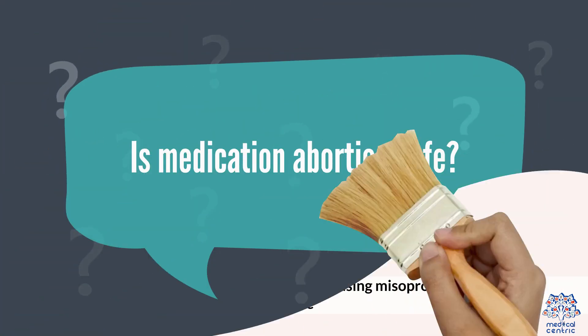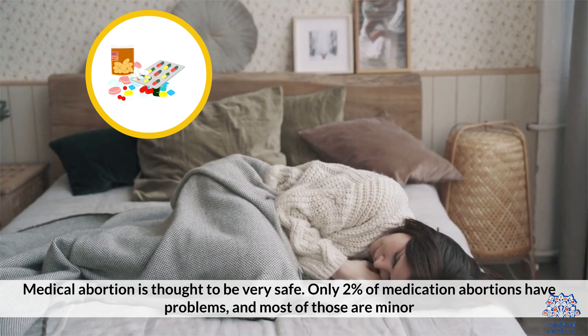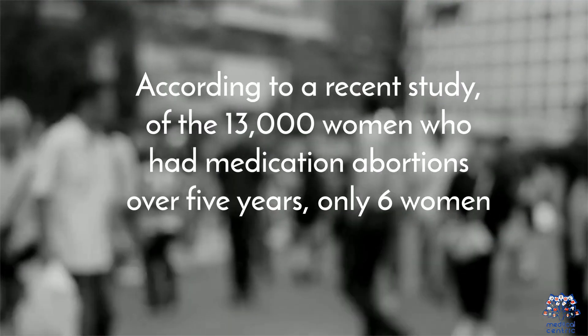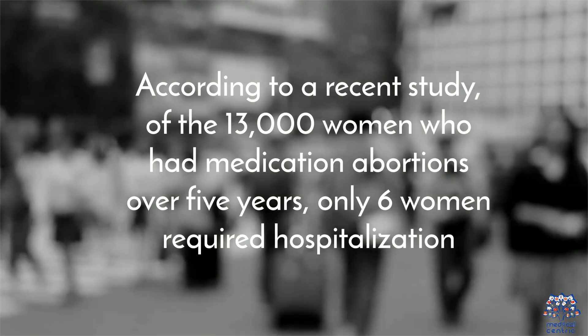Is medication abortion safe? Medical abortion is thought to be very safe. Only 2% of medication abortions have problems, and most of those are minor. According to a recent study, of the 13,000 women who had medication abortions over five years, only six women required hospitalization.